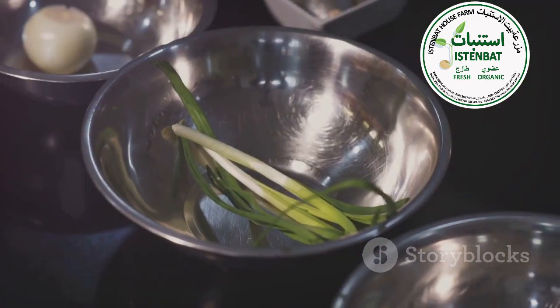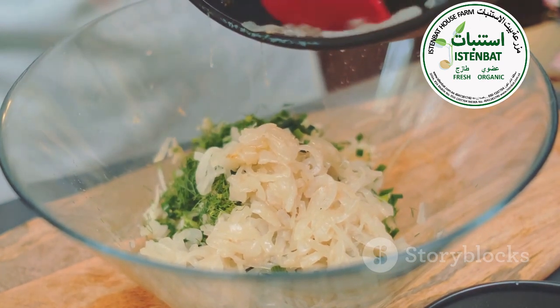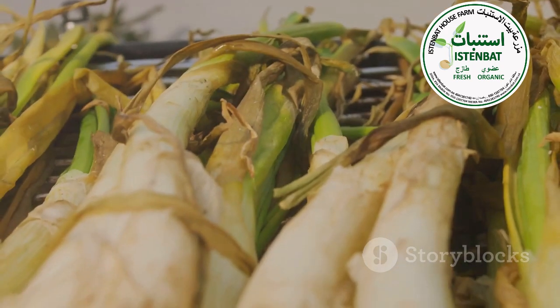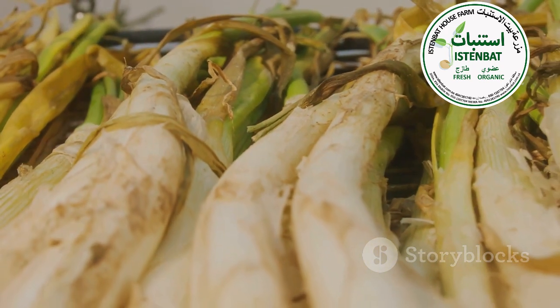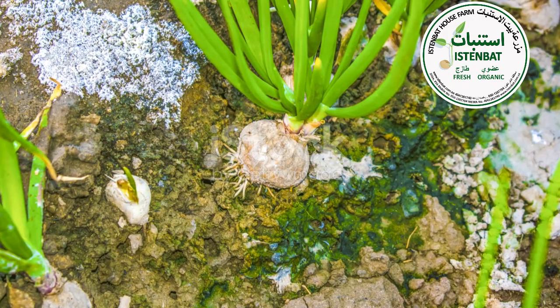And let's not forget the flavor punch they add to your meals. Toss them in salads, sprinkle them on soups, or mix them in your scrambled eggs. The possibilities are endless. So next time you see those green onion leaves, don't just chop them off and throw them away. Give them the love they deserve and your body will thank you.